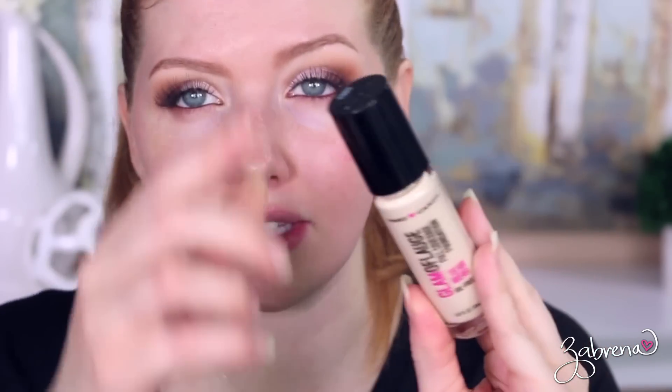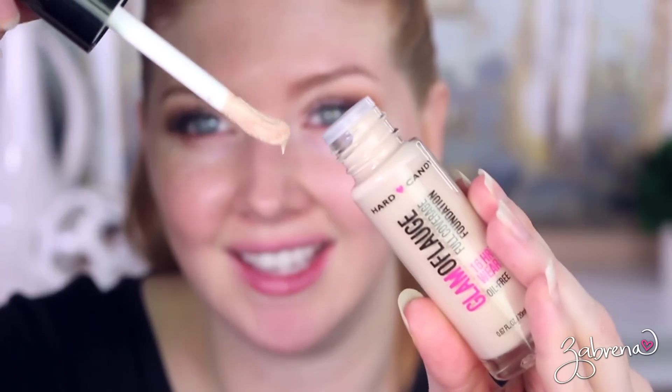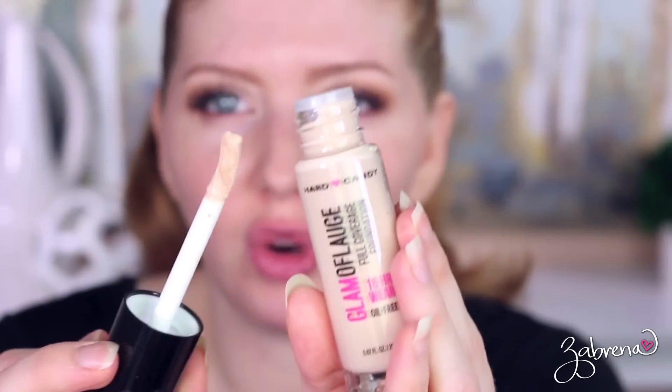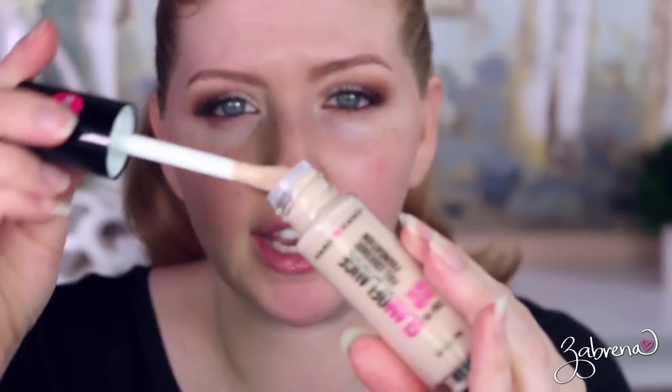The Glamoflage foundation is full coverage and says it wears for 16 hours straight. It has a doe foot applicator, very similar to the Makeup Revolution Conceal and Define foundation. I came into the studio this morning, sat down to put my eye makeup on, opened my drawer, looked at my table and was like, 'Oh, thank you past self for cleaning this up for me!' My past self was very considerate to my future self — I love it when she's like that.